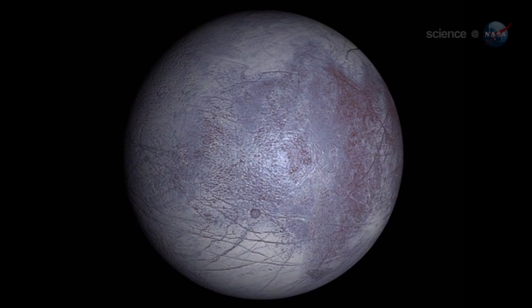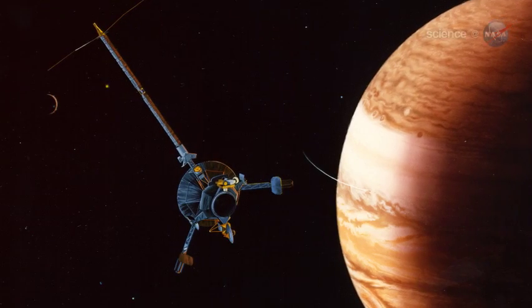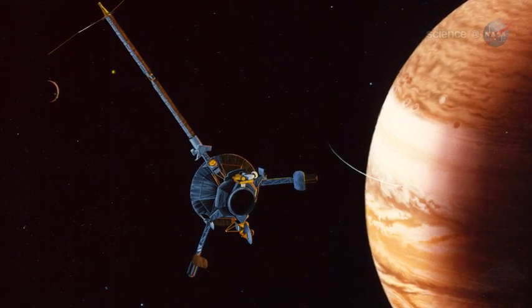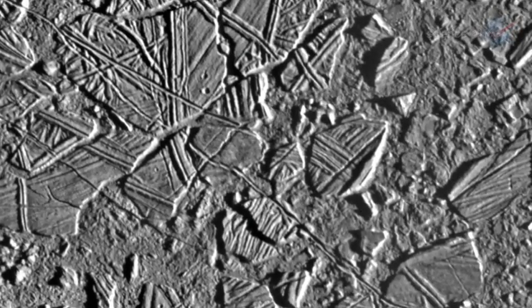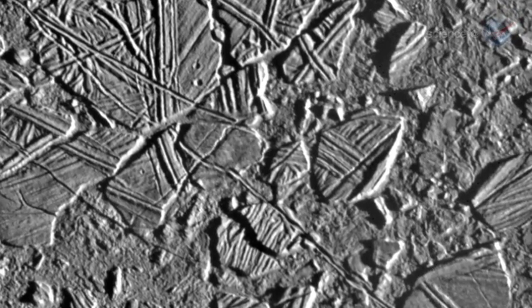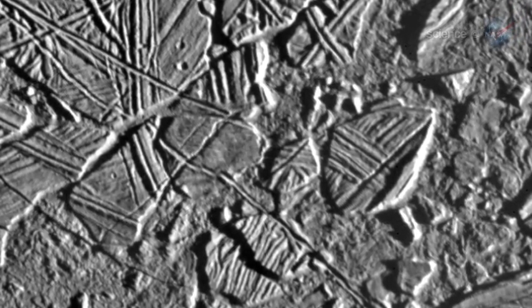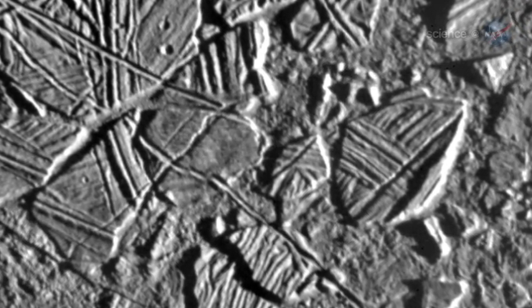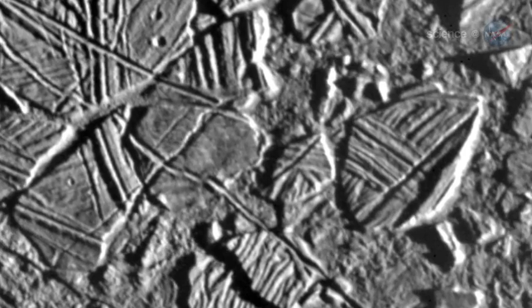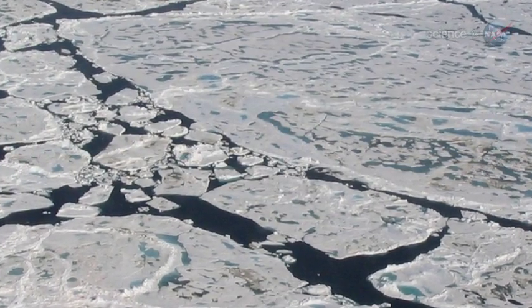But researchers have long known there's more to Europa than meets the eye. In the 1990s and early 2000s, NASA's Galileo probe swooped low over Europa's icy landscape. Close-up pictures revealed a geologically young surface and unusual formations in the ice — grooved ridges and crustal plates that looked like they had broken apart and rafted into new positions, floating on subsurface water or slush. Similar ice patterns are found in the Earth's own Arctic.